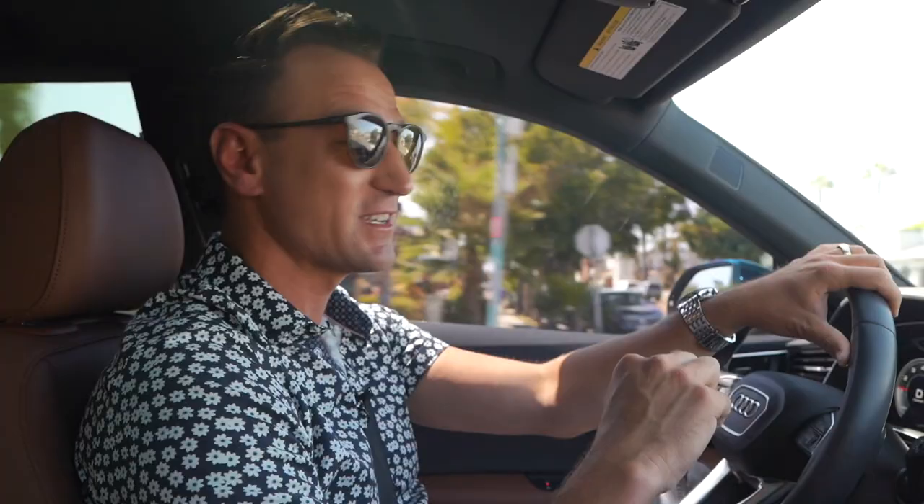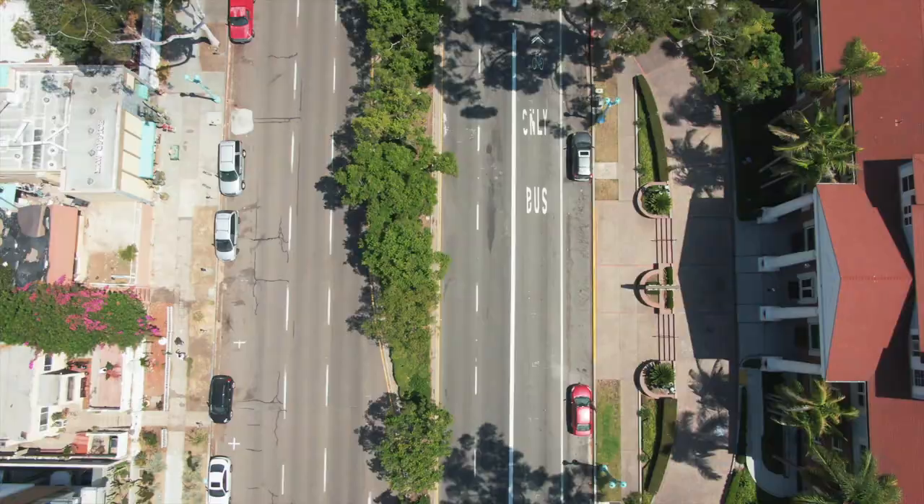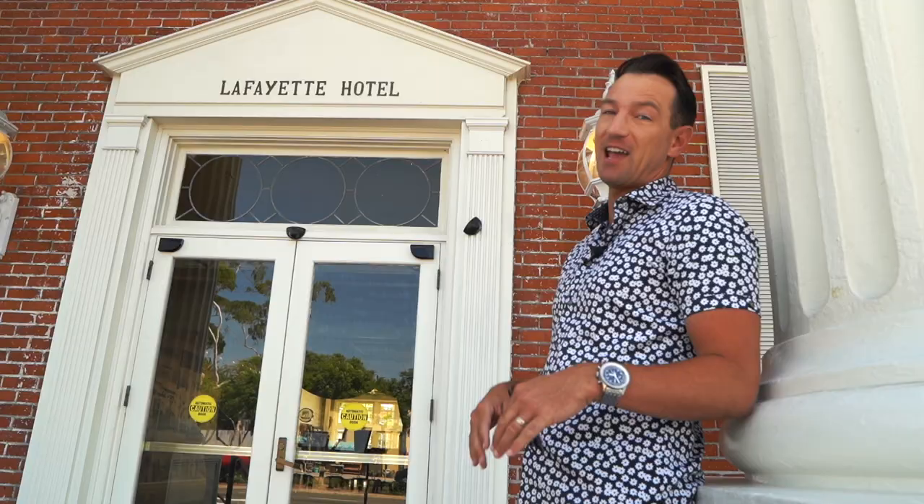And then we got another property that we're about to put on the market — no one knows it's for sale yet. It's two bedrooms and two bathrooms, everything you would want in a little crossing.